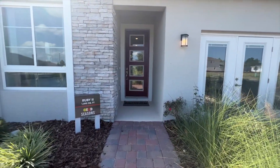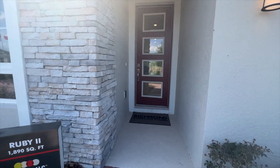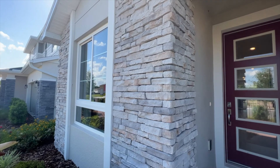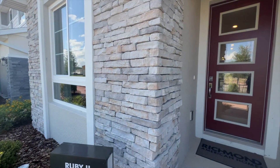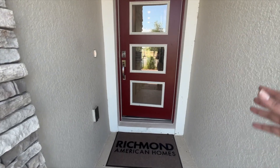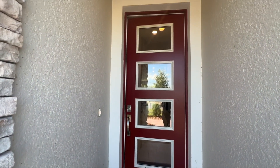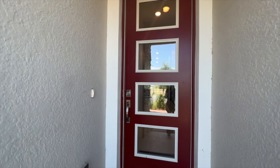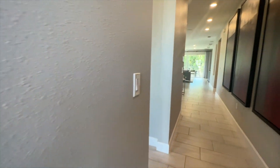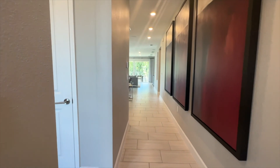As we come in we have this small little entrance going into the door. I like the brick combination they did to the front of this elevation. We have a small hallway going into the property, and then as we come in we have this long entrance foyer.